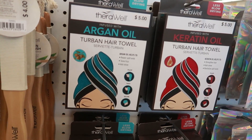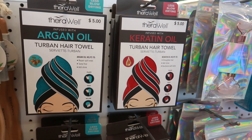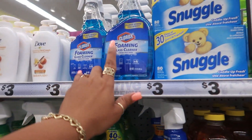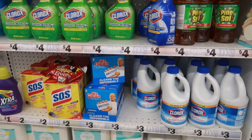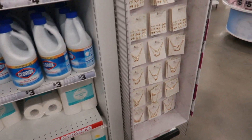They have some new turban towels, infused with argan oil or keratin. Those are cool. They always have bath products here. Look at that foaming glass cleaner by Clorox. They have a few things in case you need to pick up something in an emergency.